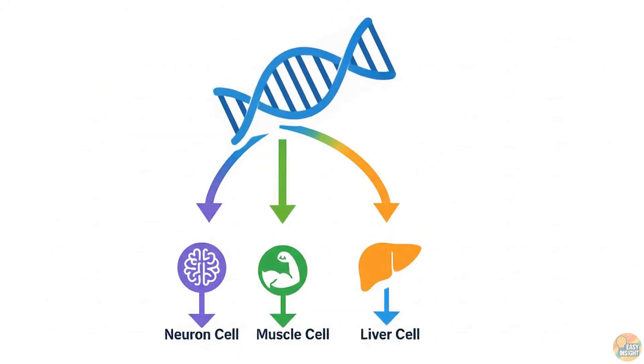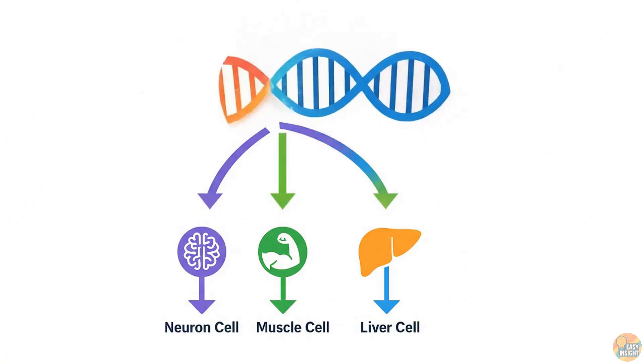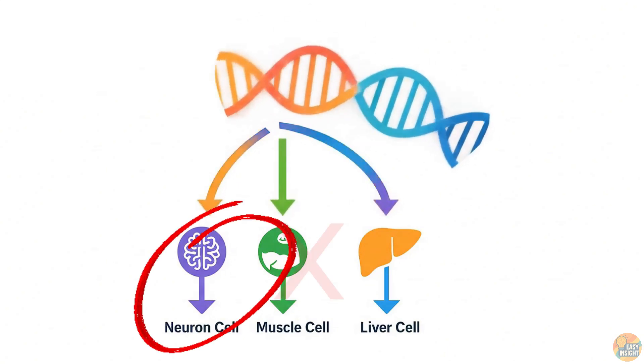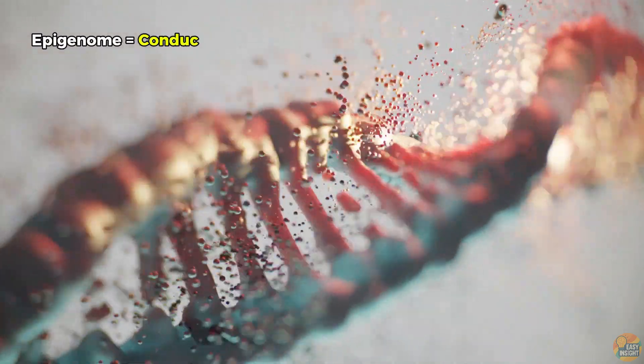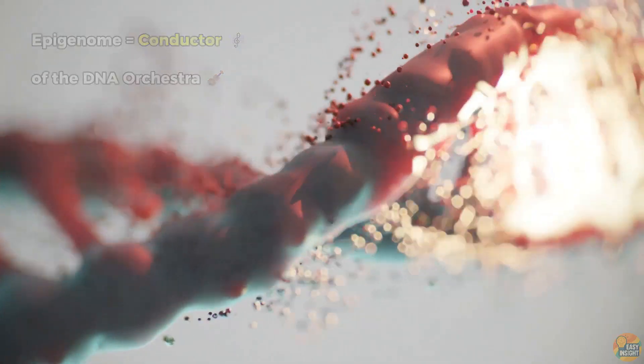Here's the twist: not every cell reads every book. A skin cell doesn't need the muscle chapters, and a neuron ignores the liver sections. That's where our epigenome comes in — a system of chemical punctuation marks and bookmarks that tell each cell which genes to turn on and which to keep silent.